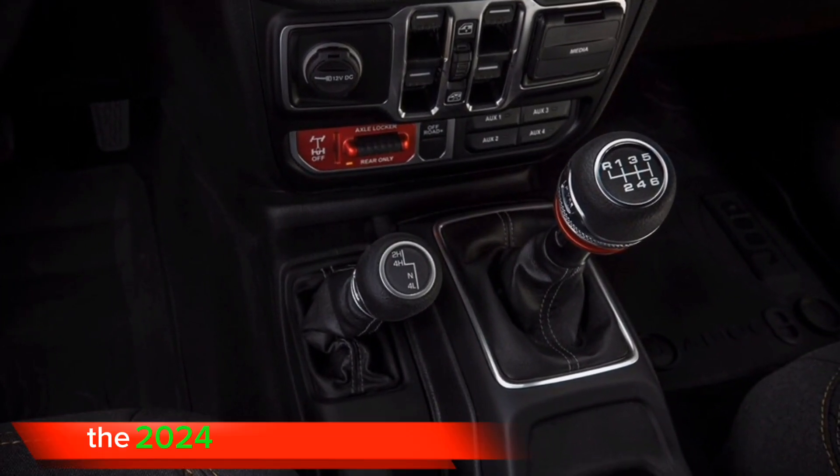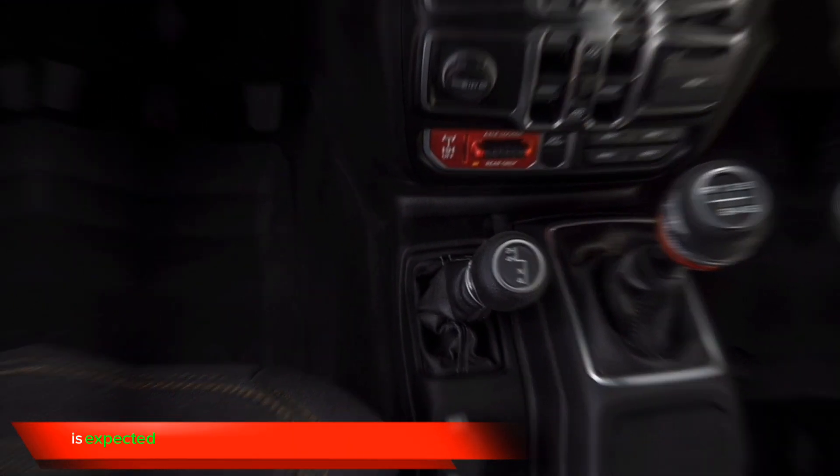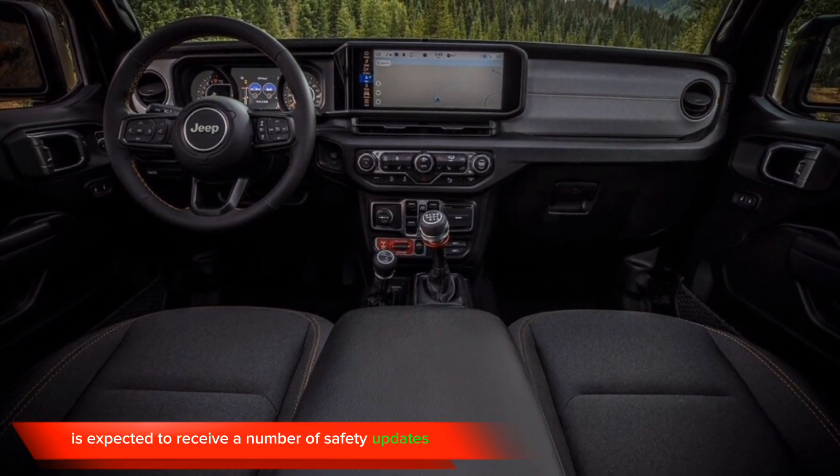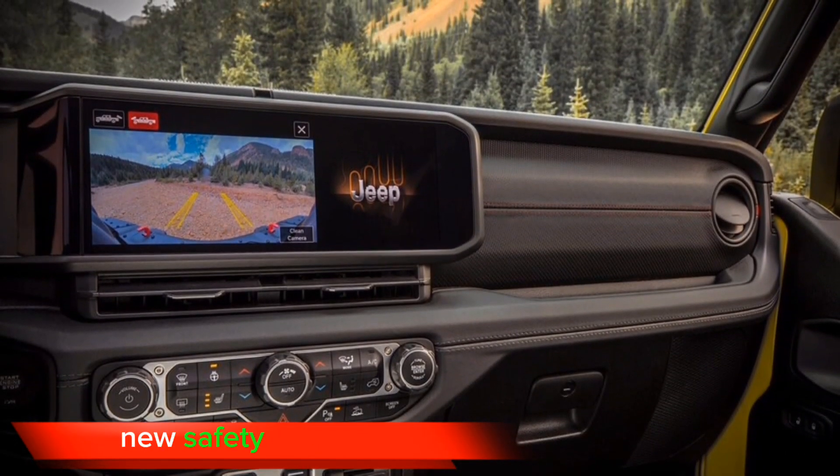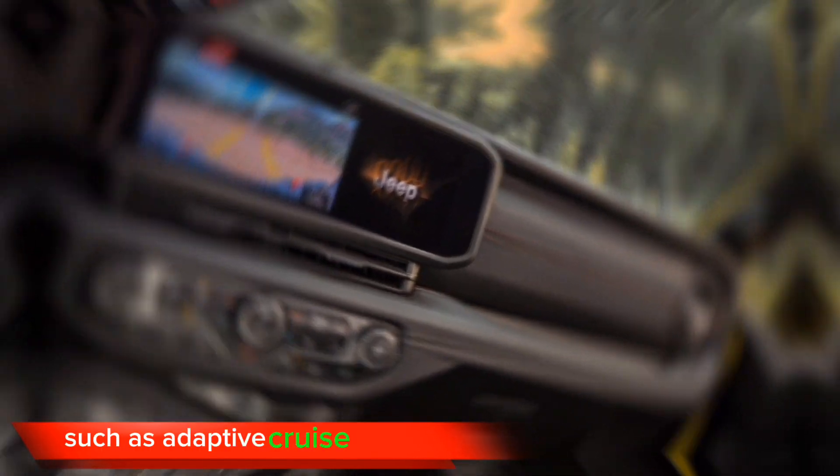Safety. The 2024 Jeep Gladiator is also expected to be offered with new safety features such as adaptive cruise control.